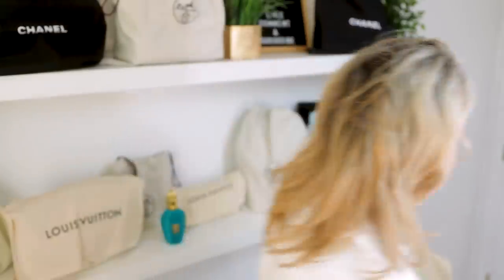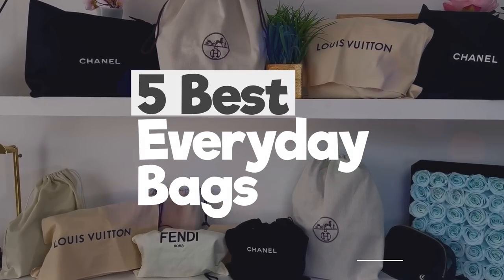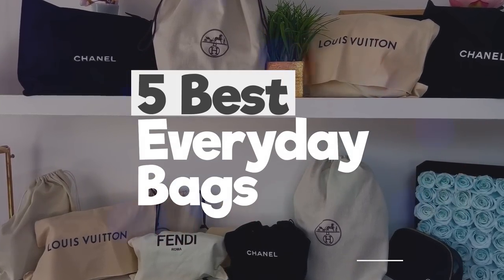This is a tag by Hannah from Hello Catwalk City — a brilliant video. Welcome back, we are doing the five very best everyday bags, a tag by Hello Catwalk City. Thank you very much Hannah, who has a beautiful channel, for tagging me.